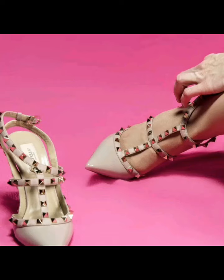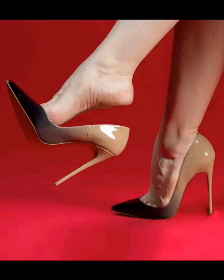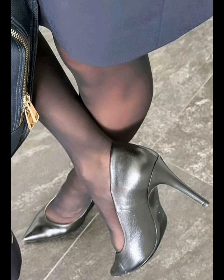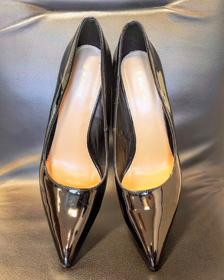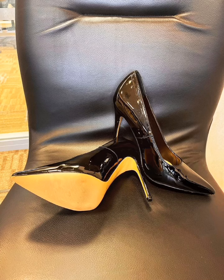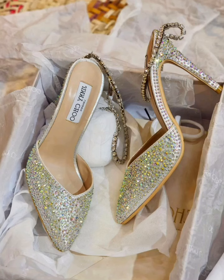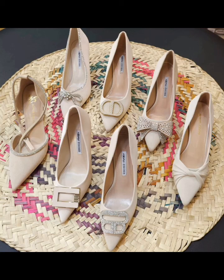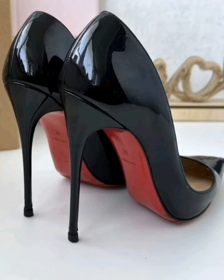If you like my today's collection of stiletto shoes video, please like, comment, and share my video with your office colleagues. Also subscribe to my YouTube channel and press the bell icon to be the first to see my new videos. Thanks for watching and I will see you in the next video — till then take care and bye!